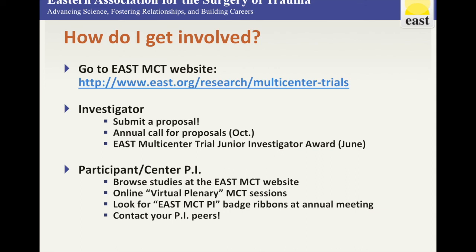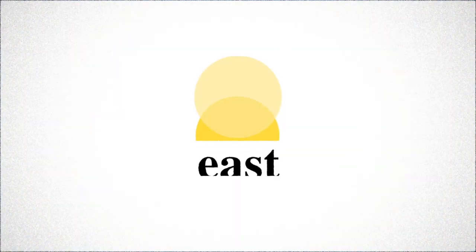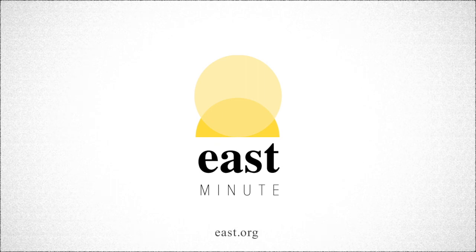Scientific advances in acute care surgery happen because of the participation of EAST members like you. So join in now.